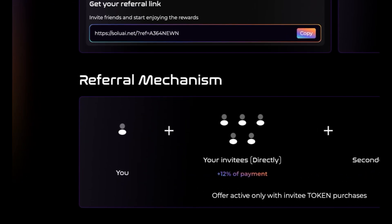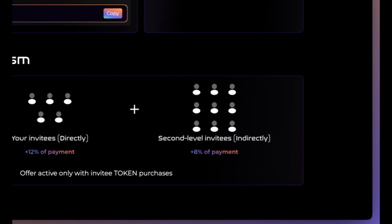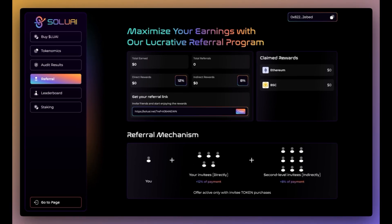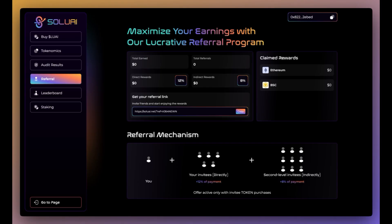The referral mechanism in detail: at level 1, the direct invitees — when you directly invite others to join and they buy LUAI, you will receive 12% of the payment value from each person you directly invite. For level 2, the indirect invitees — if the person you invited continues to invite others, you will still receive an indirect commission of 8% of the payment value from people at level 2. This mechanism only applies when the invitee buys LUAI; there is no reward if they only register but don't buy. For example: you invite A, A buys LUAI worth 100 USD, you receive 12 USD. Then A invites B, B buys LUAI worth 100 USD, you receive 8 USD — so you receive 20 USD total. It's paid directly in USDT, ETH, or BNB.